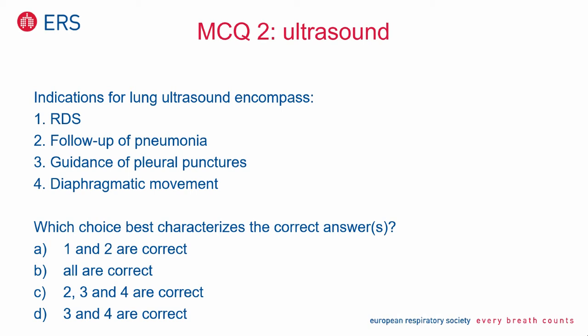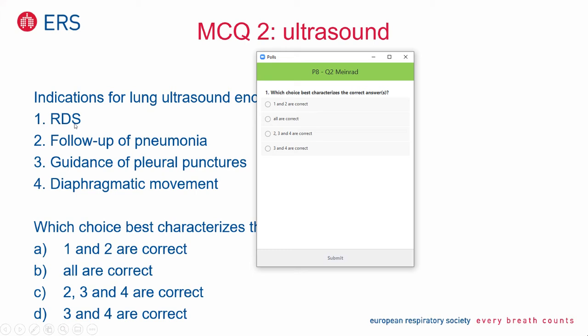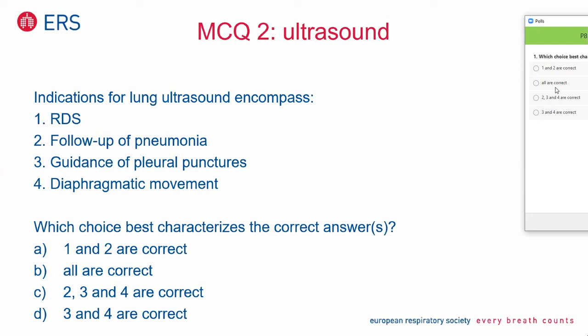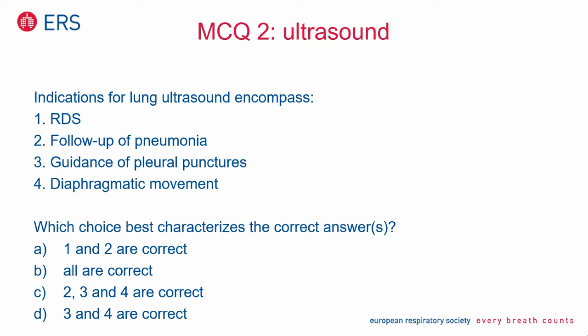That brings me to the second multiple choice question, concentrating on ultrasound. Indications for lung ultrasound encompass: respiratory distress syndrome — if you look into the literature there are papers saying yes, but be careful when you make your choice. Think about the resolution. Think about what might happen in low levels of RDS. Is that really detectable by ultrasound? Please reflect about that.